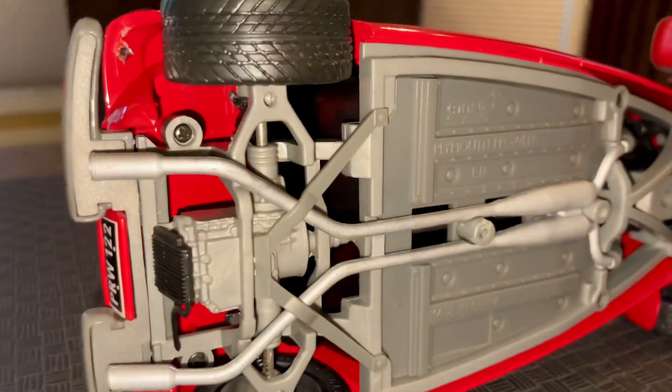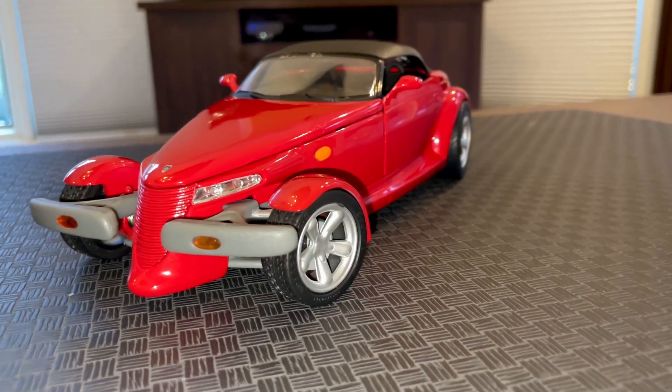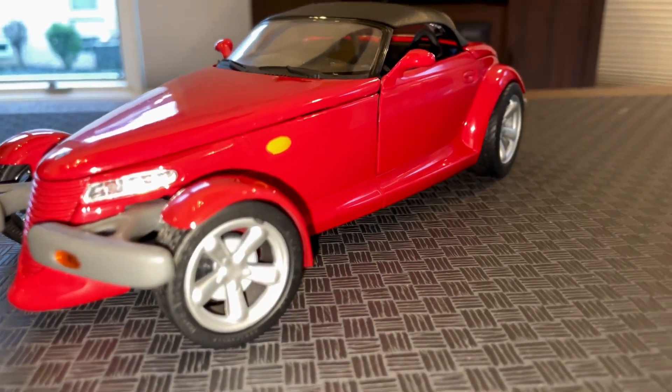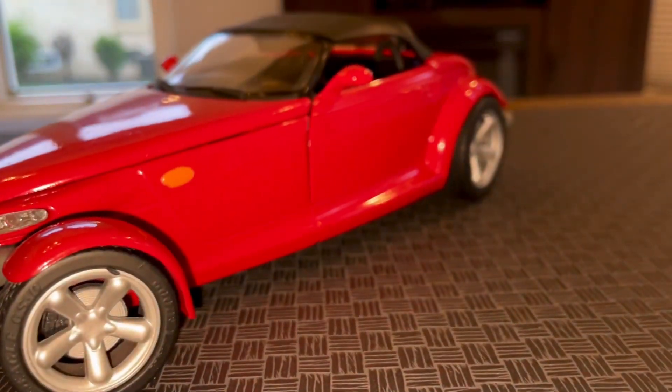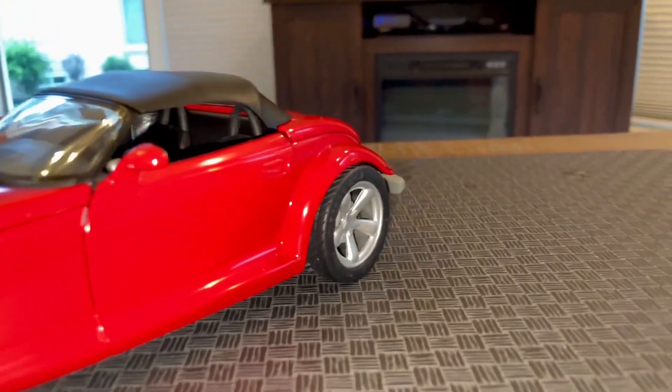It also shows you the underbody and undercarriage suspension. The Chrysler Prowler, still to this day, has its unique features, and it's gathering more crowds — becoming a sought-after car for any serious car collection.